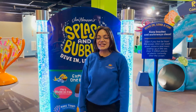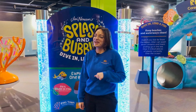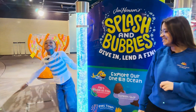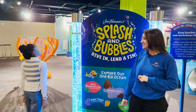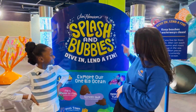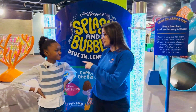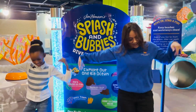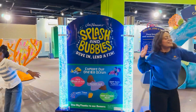Splashin' Bubbles, Dive in, Lenda Finn is now open. So you know we had to bring in our favorite exhibit expert. It's that time again. Wow, this looks so cool. CMA's newest exhibit is Splashin' Bubbles, Dive in, Lenda Finn. Are you ready for your ocean adventure? Let's dive in. Let's go protect the ocean.